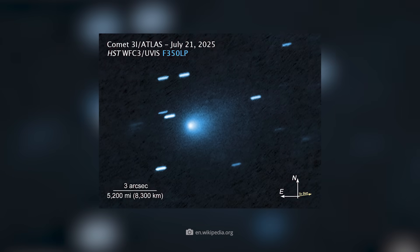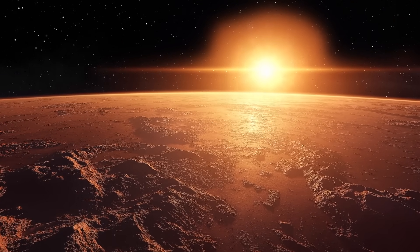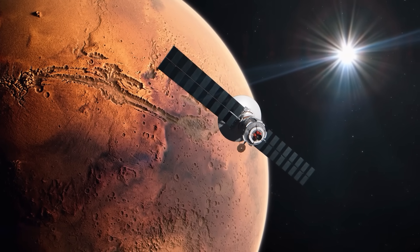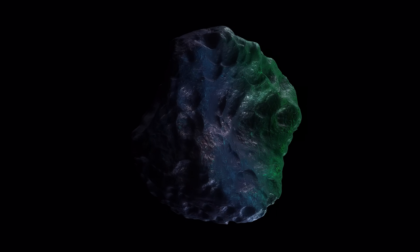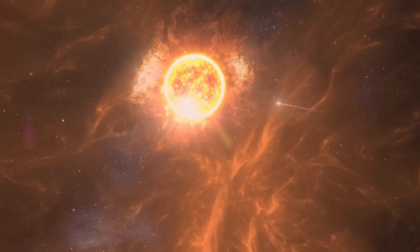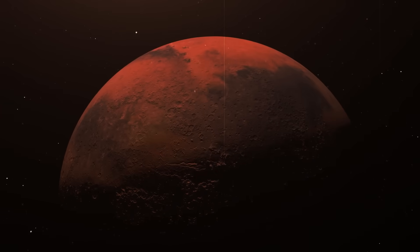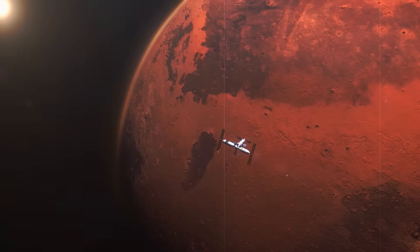In early October, the interstellar comet 3i Atlas approached Mars to within about 30 million kilometers, offering a unique research opportunity for the probes and rovers stationed there. This raises the question of why the chunk of rock was examined from the Red Planet. The answer is straightforward: from our perspective, the object is currently located almost directly behind the Sun, making it impossible to observe with Earth-based telescopes. Mars, on the other hand, has no astronomical blinders on, so two European probes turned their technical eyes on 3i Atlas.